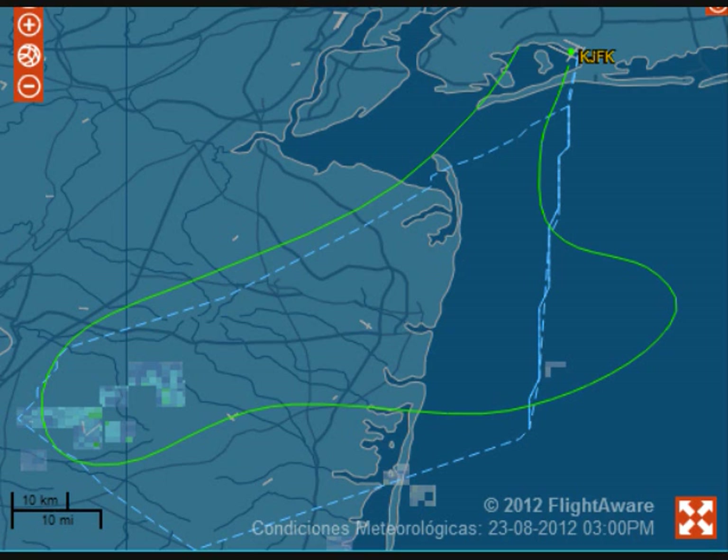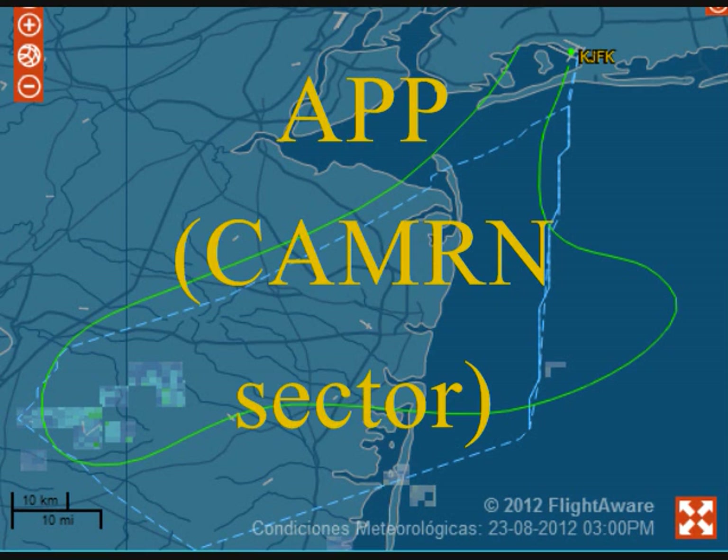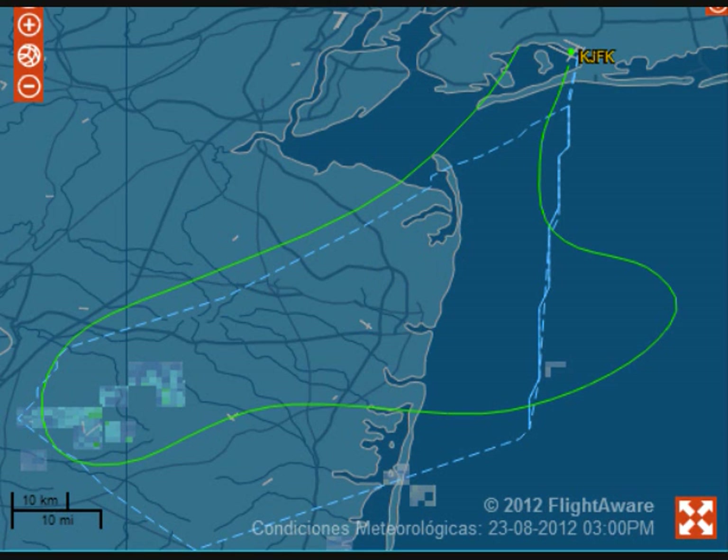What are we looking for? Delta 1271, we have 148 passengers on board and about three and a half hours of fuel. Approach, Delta 1271 with you at 12,000, emergency aircraft, request vectors to Kennedy.